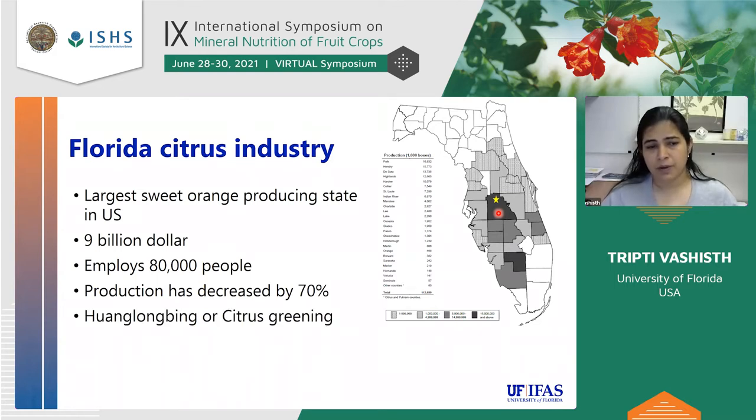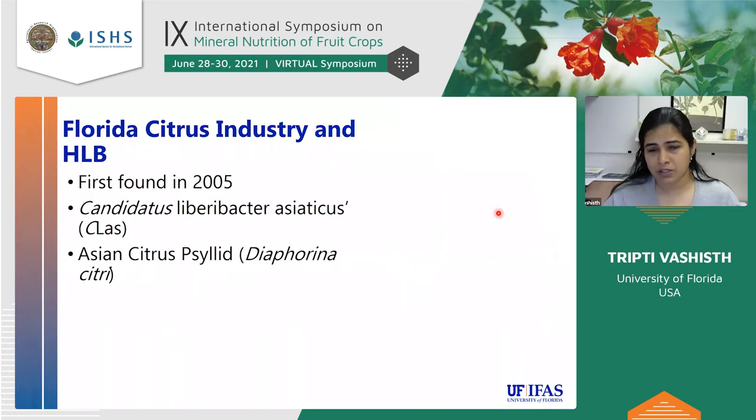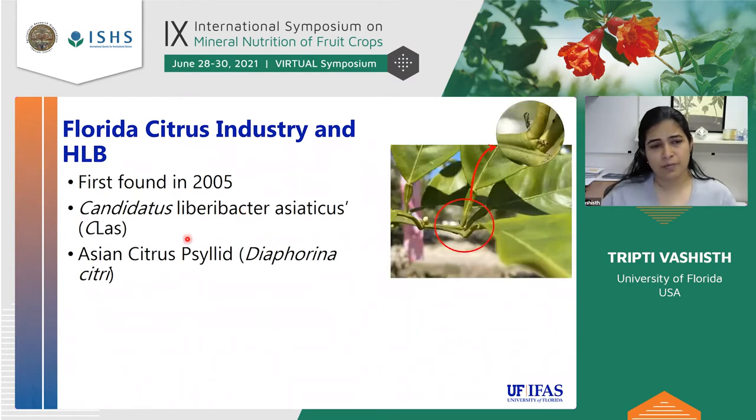This decline is primarily because of Huanglongbing, or citrus greening. Huanglongbing was first found in Florida in 2005. It is a bacterial disease — the bacterium is Candidatus Liberibacter Asiaticus — and it is spread by an insect vector, the Asian citrus psyllid. This insect is really tiny, and when it feeds on the tree, it transmits the bacteria and the tree gets infected.